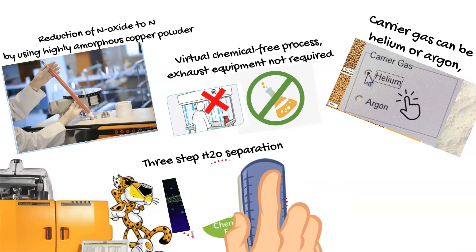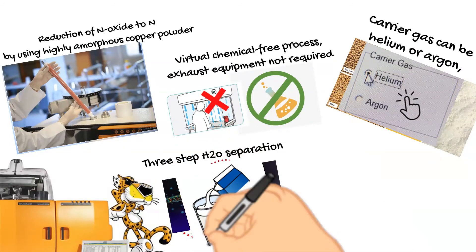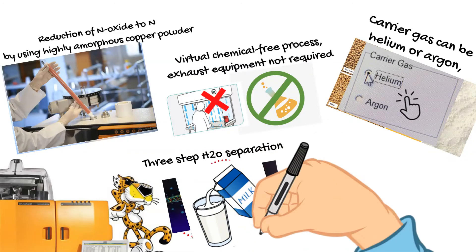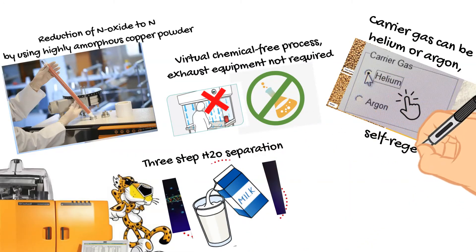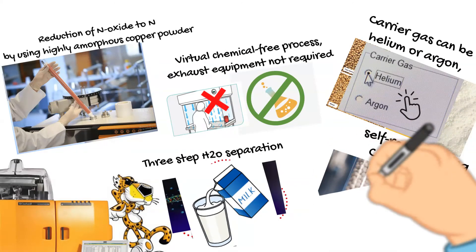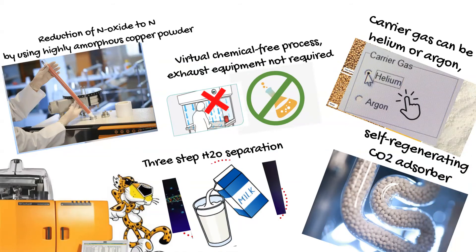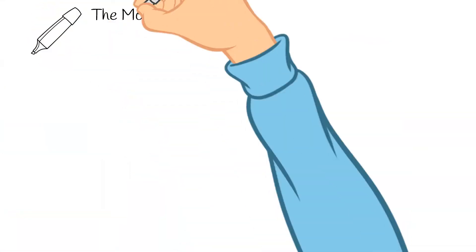Continuous measurement of liquid samples in the daily routine is possible. A simple and chemically-free system is used for carbon dioxide separation, with a long lifetime absorber of up to 12,000 analyses.